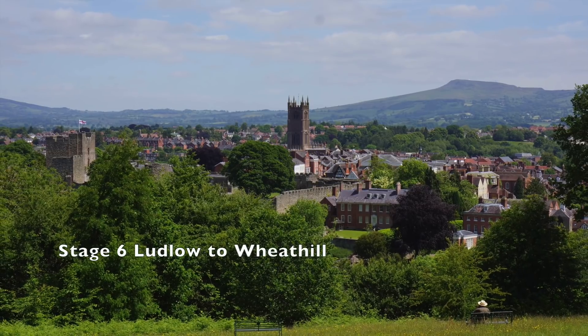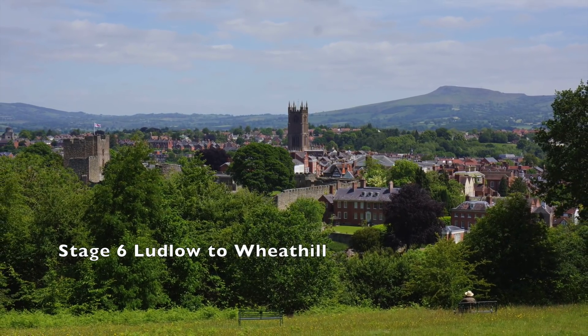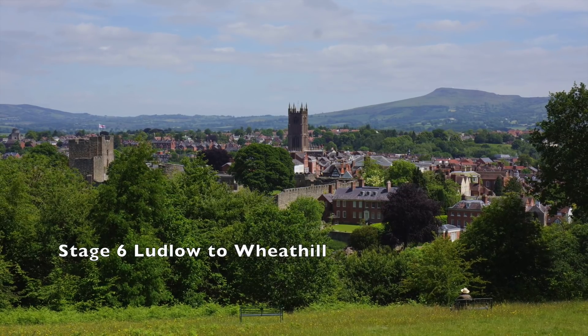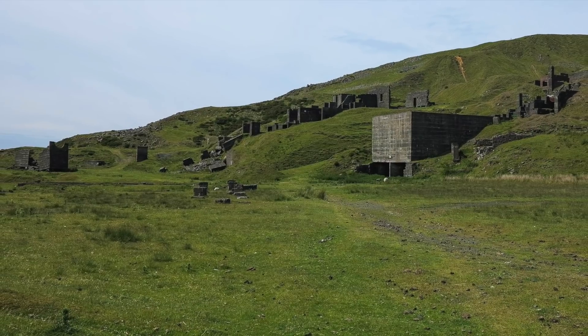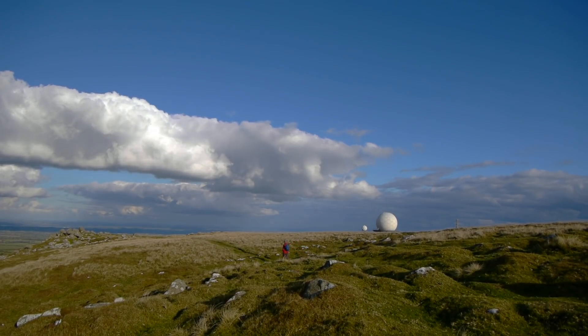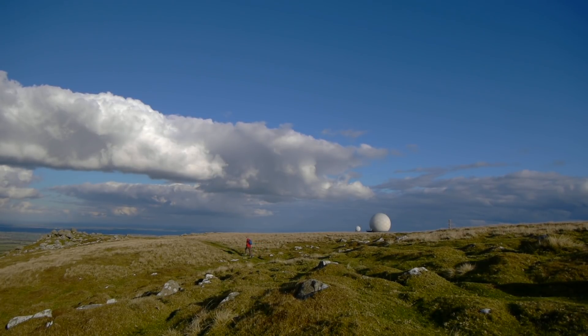On Stage 6, the Shropshire Way hits the heights again. From the outset, Titterstone Clee Hill parades itself across the skyline. After climbing an incline to the crumbling old quarry buildings, the way reaches the summit, which is topped by white communications radomes and some rocks known as the Giant's Chair.